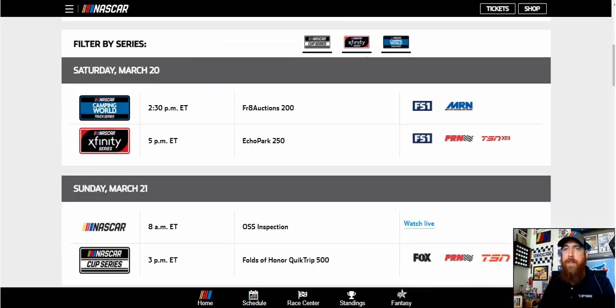With that, let's jump into this week. We've got the trucks and Xfinity races coming on Saturday — the FR8 Auctions 200 at 2:30 p.m. Eastern, the Echo Park 250 Xfinity Series at 5 p.m. Eastern, and then on Sunday we've got the Folds of Honor Quick Trip 500 at 3 p.m. Eastern.